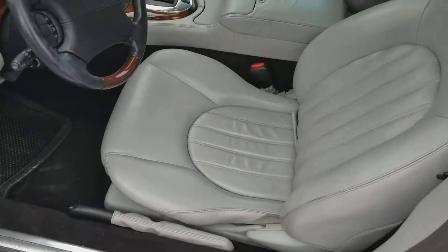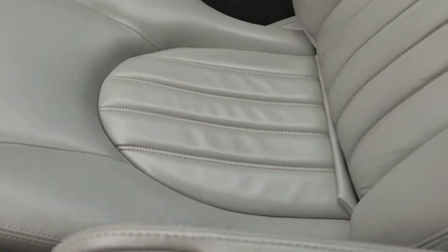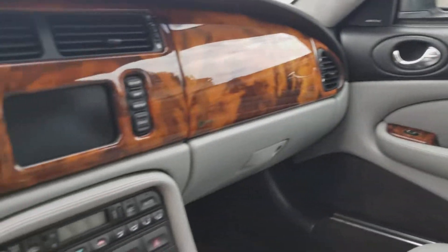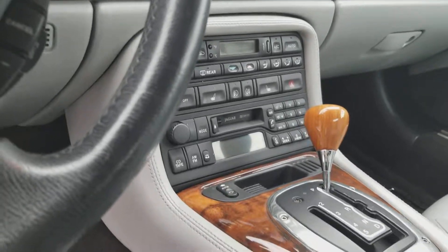As you can see, the seats here are in good shape. The passenger seat here — you've got to look at the rear seats back here. And you've got all your heated seats and other features there.